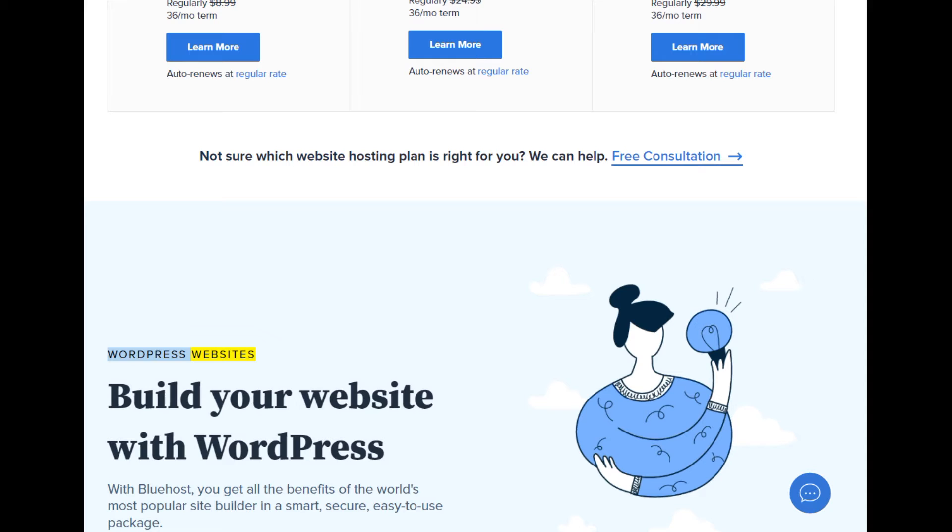WordPress websites — build your website with WordPress. With Bluehost, you get all the benefits of the world's most popular site builder in a smart, secure, easy-to-use package.